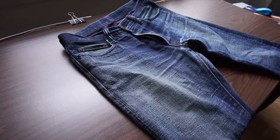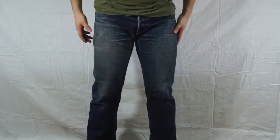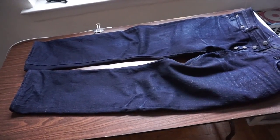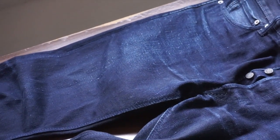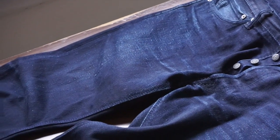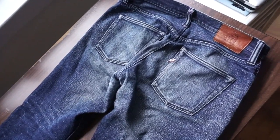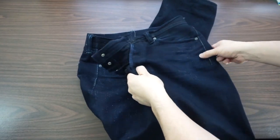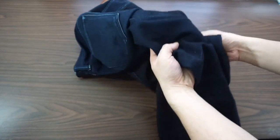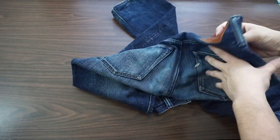So, how do PBJs feel? Truthfully, not very good — at least not at first. New, they are pretty starchy and stiff, so it's quite harsh when you wear them. They don't have that soft, already broken-in feel like you get from a pair of Gap jeans or something similar. They do stretch out and break in over time, and that break-in process conforms the jeans to your body, which will make them more comfortable. The starches and dyes also begin to wear out through washes and wear, which will make the jeans softer as well.